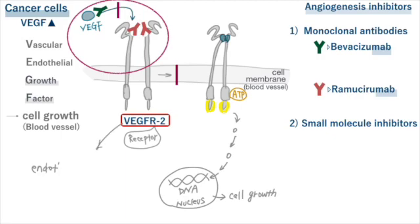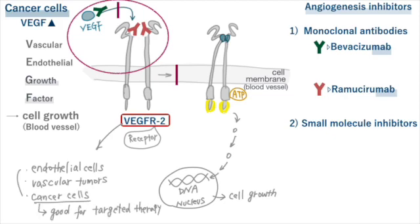VEGFR2 is found in endothelial cells and some vascular tumors, but there are also many reports showing that it's found in certain cancer cells. Bevacizumab targets VEGF, while ramucirumab targets VEGF receptor. Make sure not to mix them up.